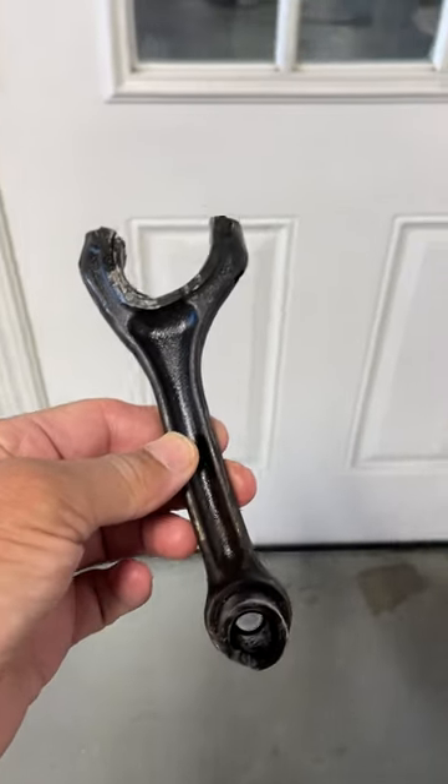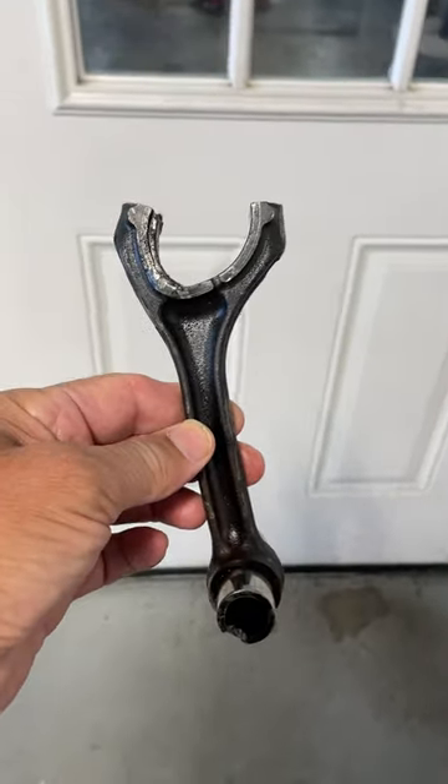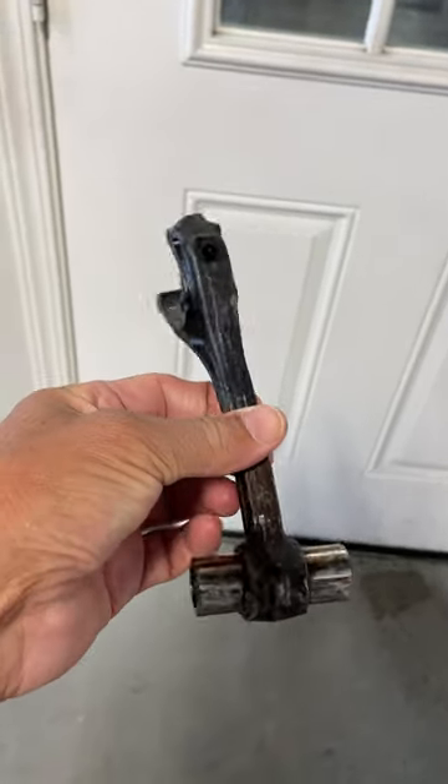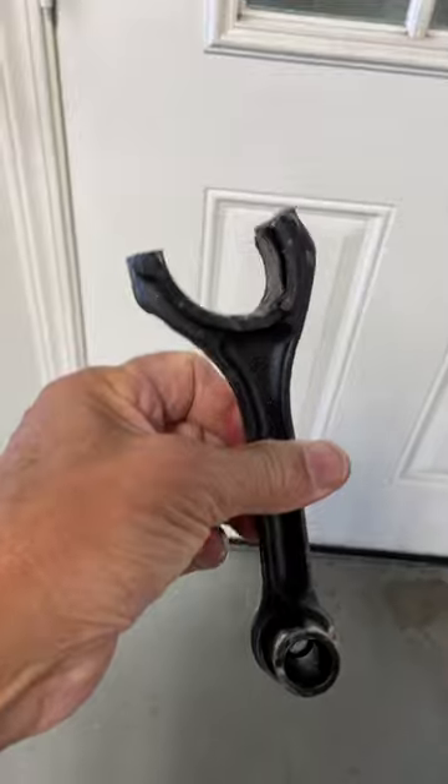So this was just brought to me and I was told this was sticking out from the side of the vehicle. It is a rod — a piston rod — and the vehicle was still running. They said you gotta go take a look at that vehicle. So here I am heading there.